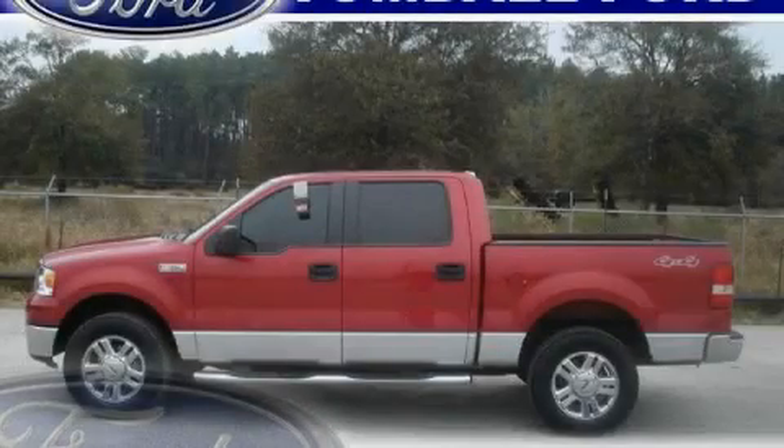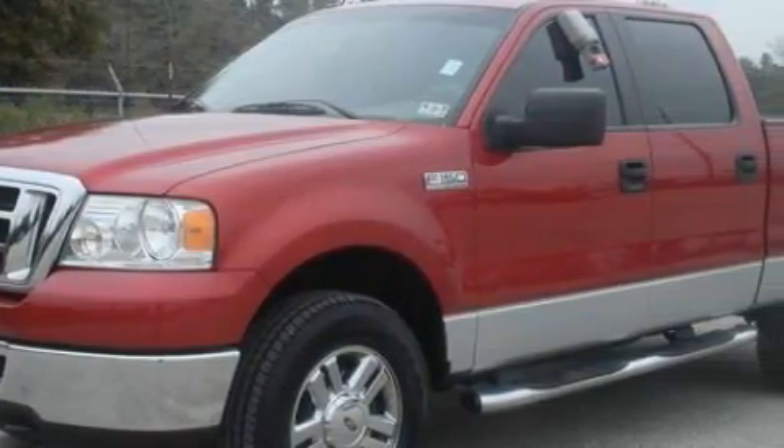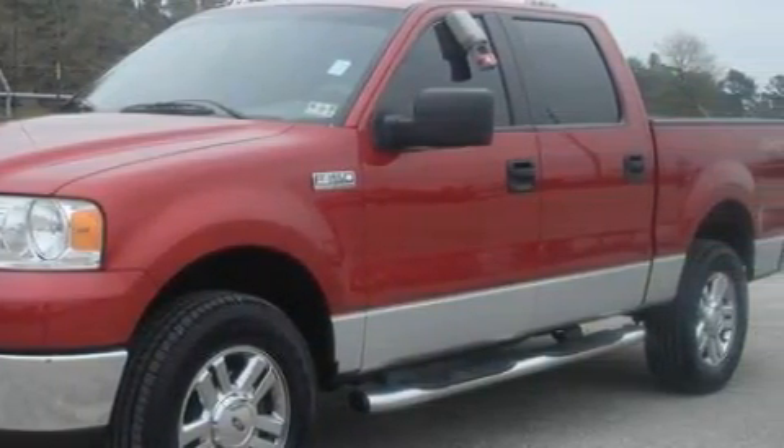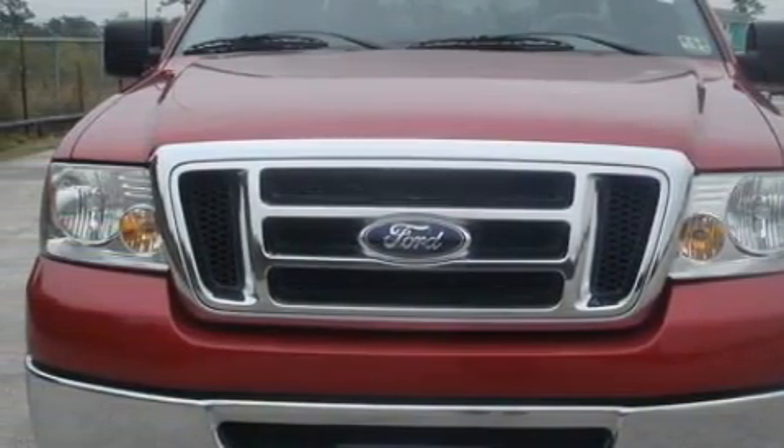This is a 2007 Ford F-150, made for the job site, the trail, and the town. The dependable eight-cylinder engine, connected to a four-speed automatic transmission, creates ample amounts of power whether you're towing or just driving around.